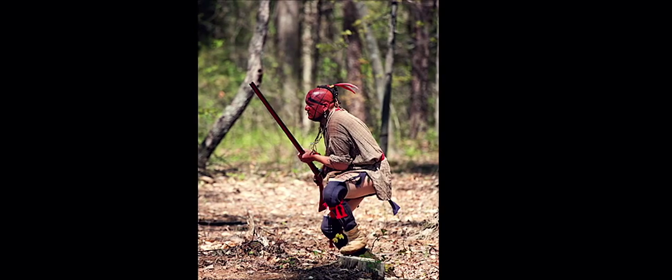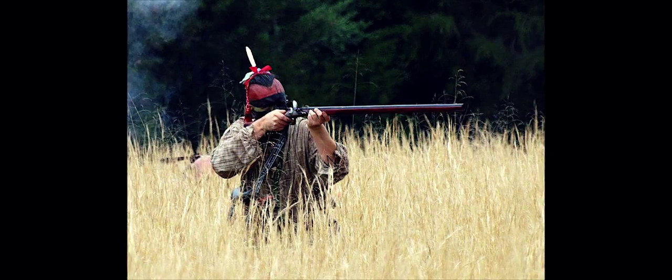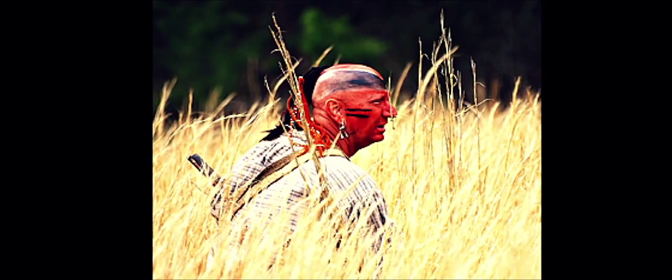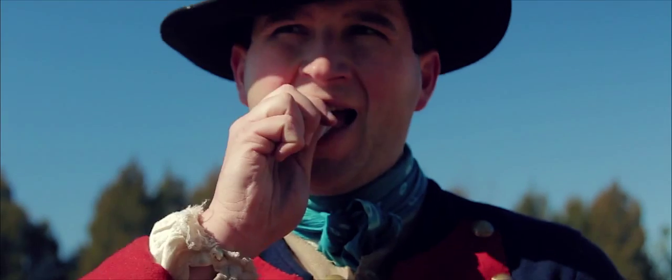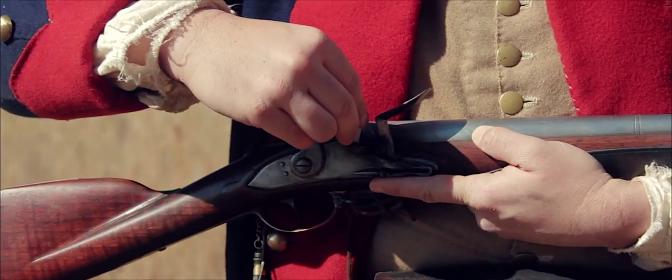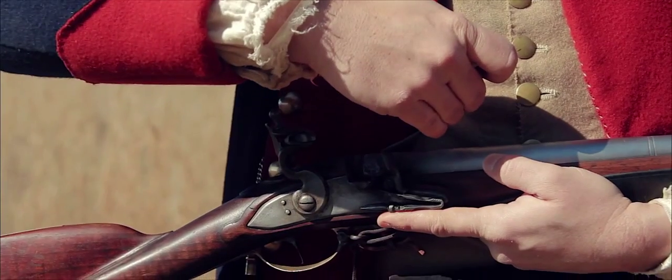When Fort Dobbs was attacked by Cherokee warriors in 1760, each soldier added seven buckshot to his standard cartridge, creating a spray of bullets. At the command 'Uncap cartridge,' the cartridge could be quickly ripped open by the soldier's teeth. At 'Prime,' a small amount of powder would be poured into the pan.